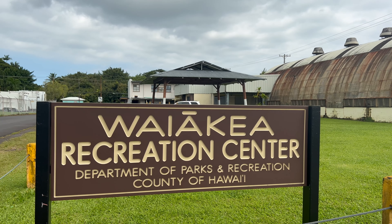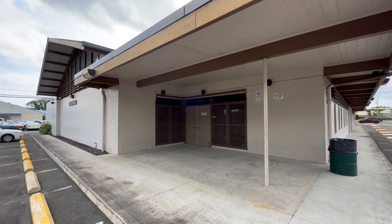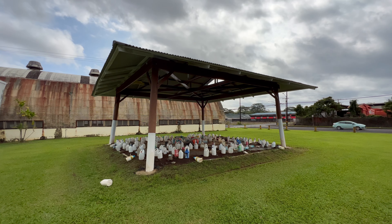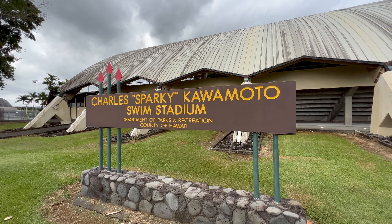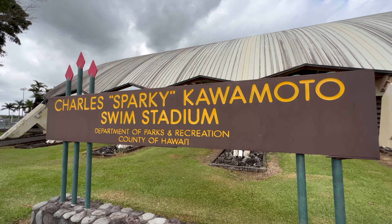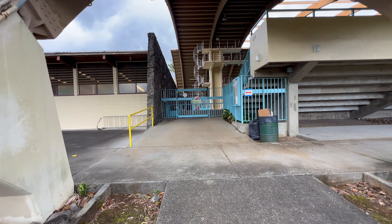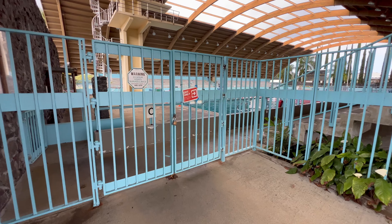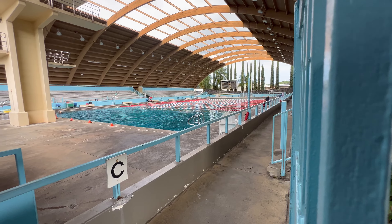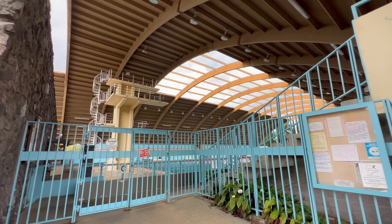Waiakea Recreation Center — this is where a lot of people come to learn martial arts. There's a sumo ring in the back too. This is where I learned how to swim — anyone can come and enjoy the pool. When it first opened in 1973, locals called this place Olympic Pool because of the Olympic-size dimensions and triple-tiered diving tower.